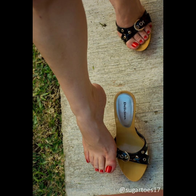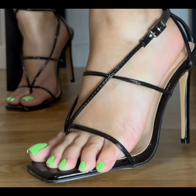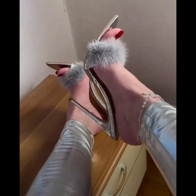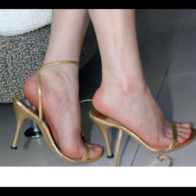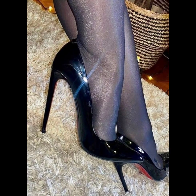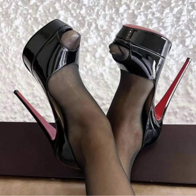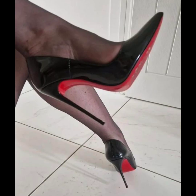Remember, it is essential to take care of your feet when wearing high heels. Stretching exercises, foot massages, and taking breaks from wearing heels can help prevent discomfort and foot problems in the long run. So there you have it — a complete guide to high heels for women. I hope you found this information helpful and inspiring.